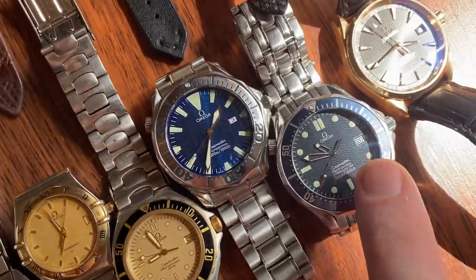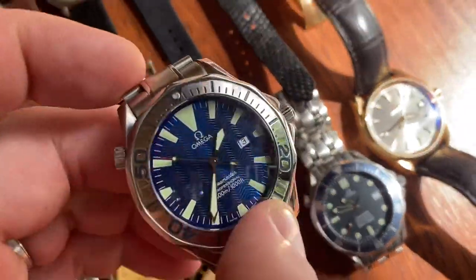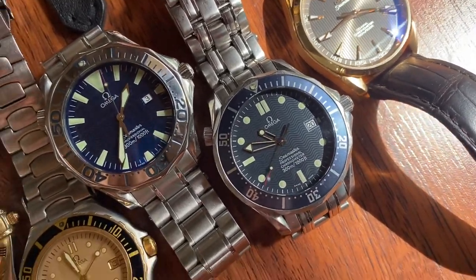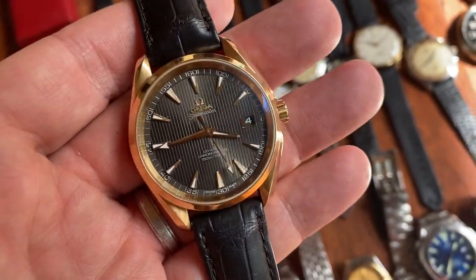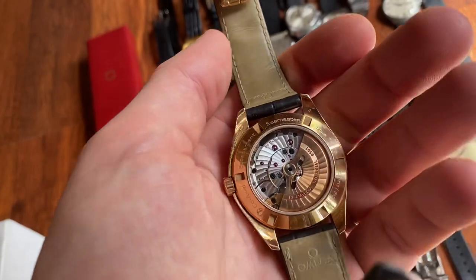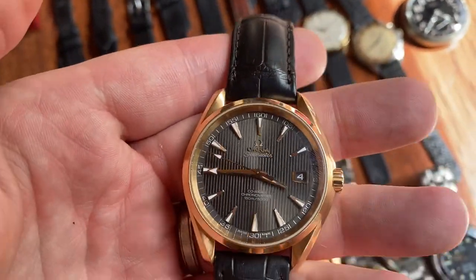Then this one is a slight update of the Bond model with an incredible electric blue dial and huge lume — it just pops incredibly. This one also has very strong lume because it's Super-LumiNova from 2006. Lastly for Omega, this amazing beauty: an 18-karat Sedna gold Omega Aqua Terra — so rose gold but Omega's special formulation. This is the Co-Axial from 2015, a full set with box and papers in very nice all-original condition with original strap, buckle, and the great teak dial.